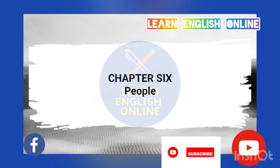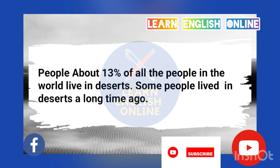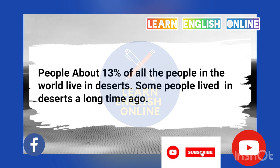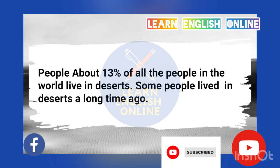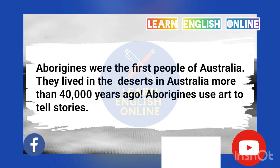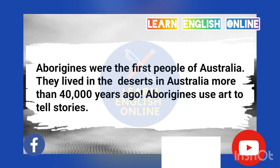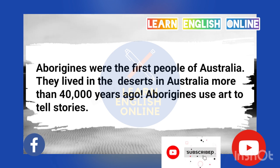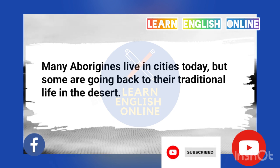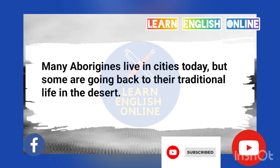Chapter 6: People. About 13% of all the people in the world live in deserts. Some people lived in deserts a long time ago. Aborigines were the first people of Australia. They lived in the deserts in Australia more than 40,000 years ago. Aborigines use art to tell stories. Many aborigines live in cities today, but some are going back to their traditional life in the desert.